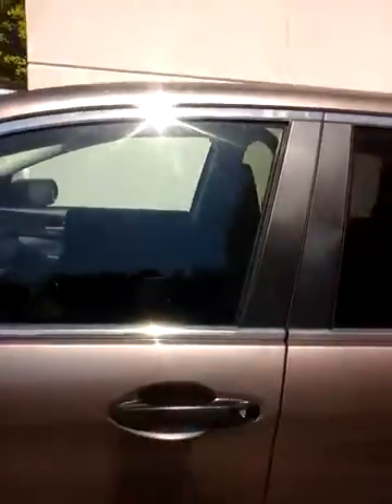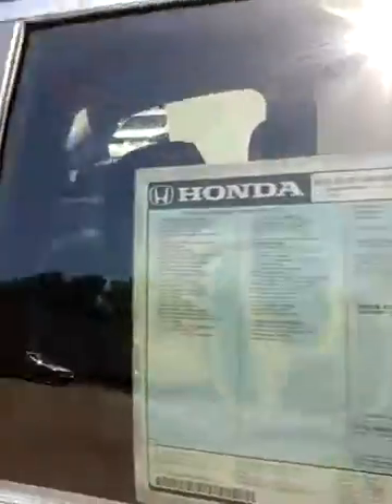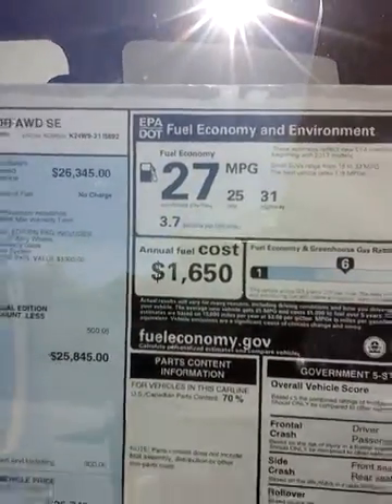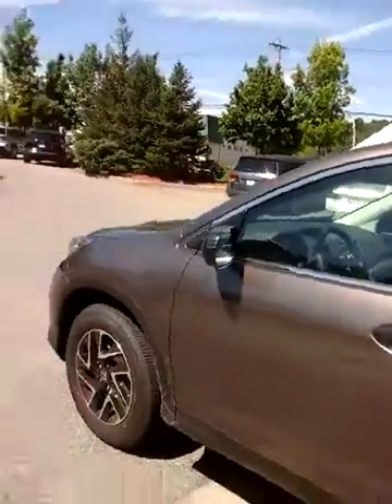All the CR-Vs come all-wheel drive at our store. They also come four-cylinder only, take regular gas, get great gas mileage — that's 27 average, city and highway. The car has an econ mode which will allow you to get another two and a half miles per gallon better.